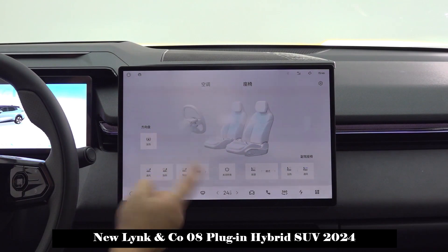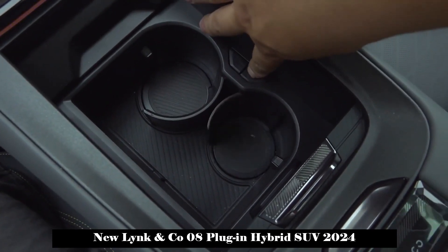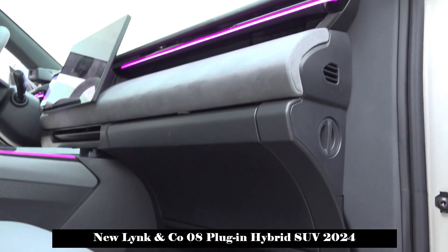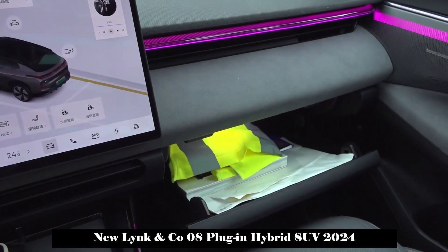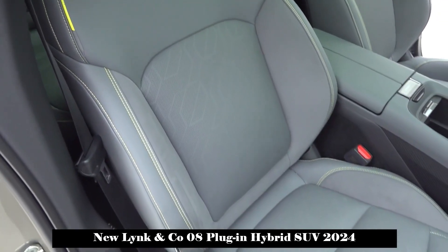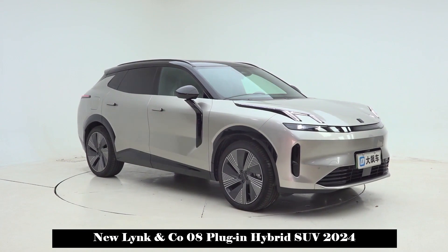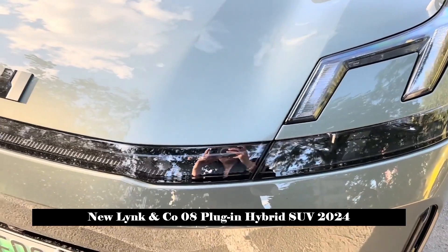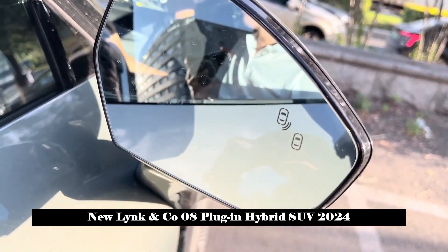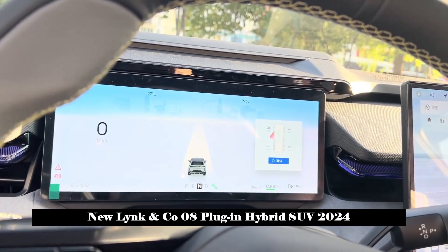The most popular feature of the Lynk & Co. 08 is that it is equipped with the Meizu Flyme Auto vehicle system. This system is based on the Meizu Flyme platform, and its biggest feature is seamless connectivity with mobile phones. Its operating logic is similar to a mobile phone, the interface design is quite simple, and it is graphics-first and suitable for a variety of applications. In terms of hardware, the system integrates China's self-developed 7nm automobile-grade chip, Dragon Eagle 1, with computing power reaching 16 TOPS — equivalent to twice that of the Qualcomm Snapdragon 8155 chip — and supports 5G network.